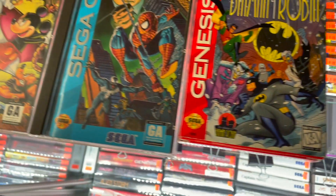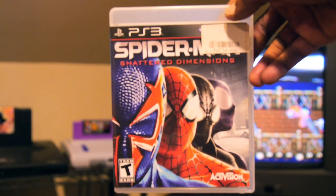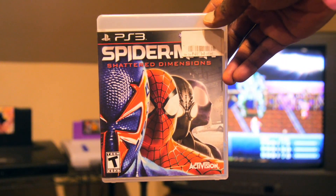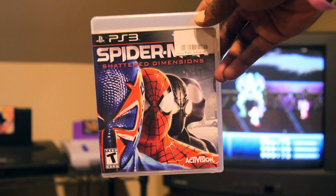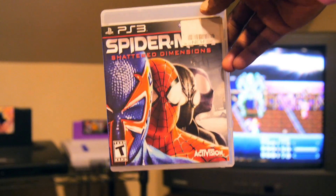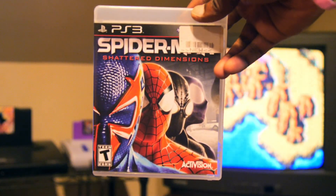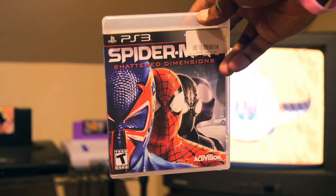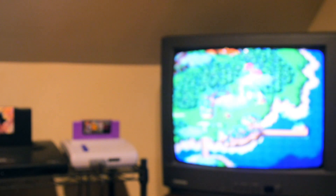First off, I've got Spider-Man: Shattered Dimensions on the PS3. For some reason this game has just gone up in price. It is a good game — I do have it on the 360, but it does look a little bit better on the PS3 from some gameplay footage I've seen. I'll play both and see which one I want to keep; I may wind up selling my 360 copy.